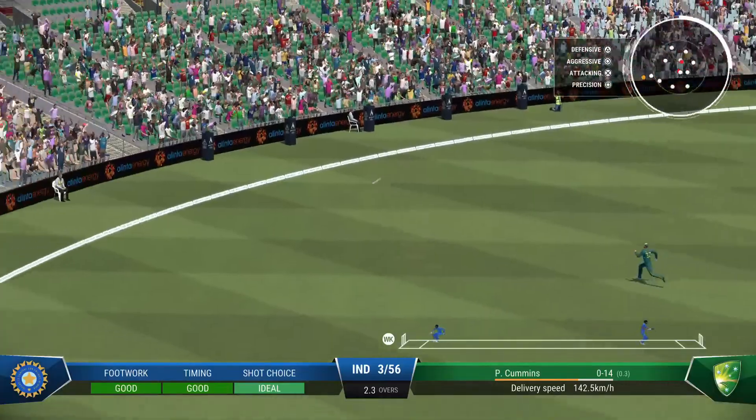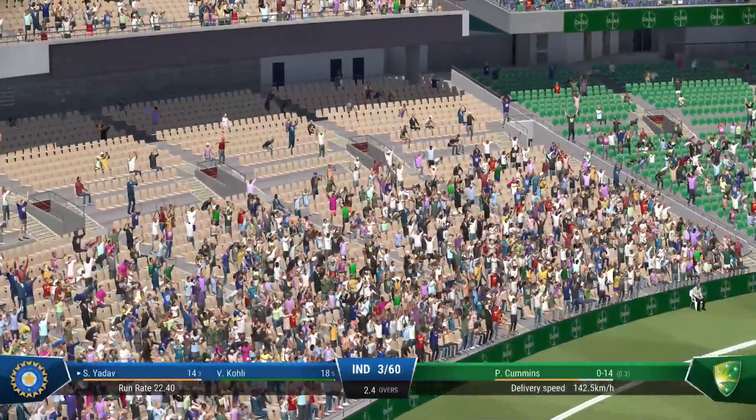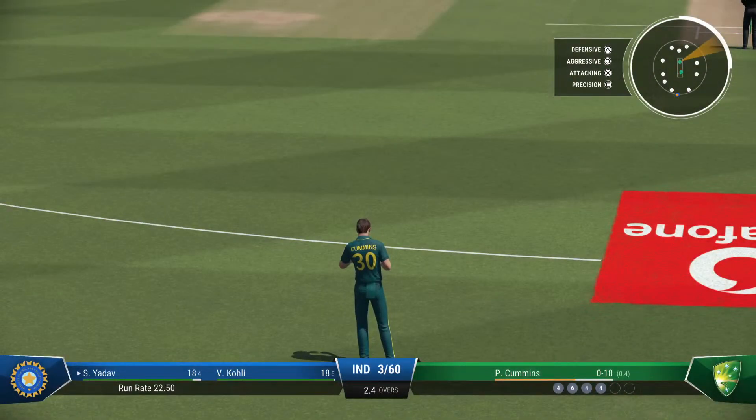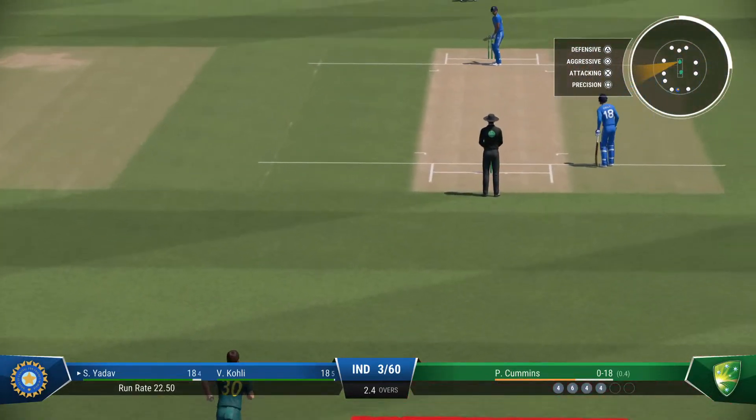Brilliant shot — that really was an impressive shot. Good timing and driven through the covers. I'd like to see them aim for the top of off now. As a bowler, you've got to make them play on your terms.